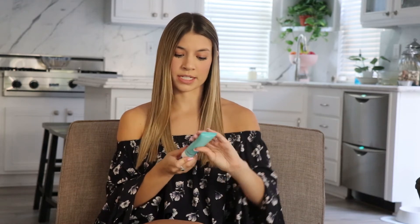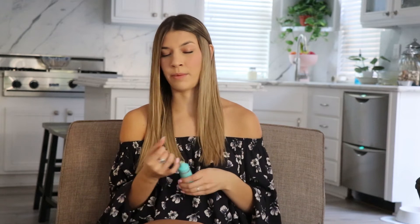Moving on to my summer must-haves for makeup. I'm not the type of person that likes to wear a lot of foundation during the summer — I don't like it being cakey or feeling wet on my skin. So I use this mineral BB cream by Coola. It has an SPF of 30 and it's tinted, so it's essentially a tinted sunscreen.